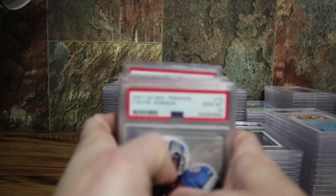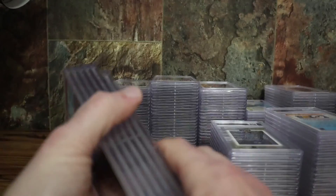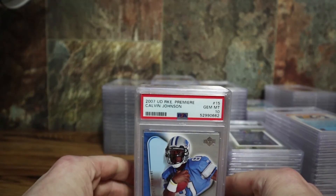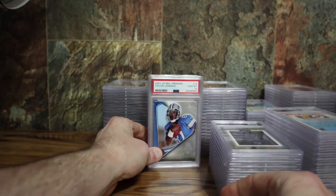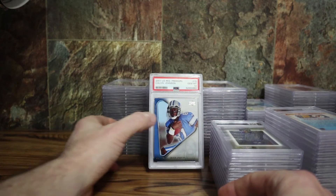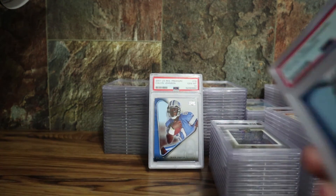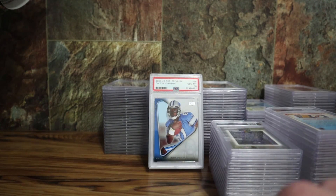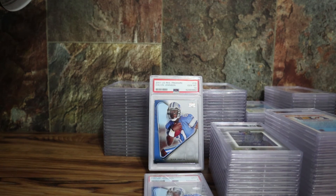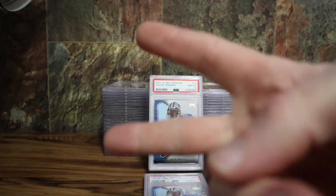Thanks for joining me today. Before PSA suspended lower-level submissions, I think I got like four or five more orders out with them. Now that I've got the camera, I can definitely share some more with you guys. Be interested to see what you guys think — what are your favorite cards in the order? Anyways, see you guys in the next video. Peace.